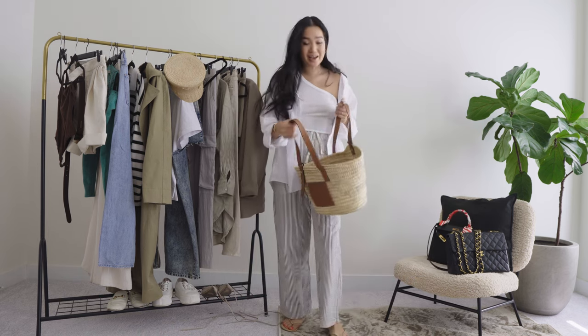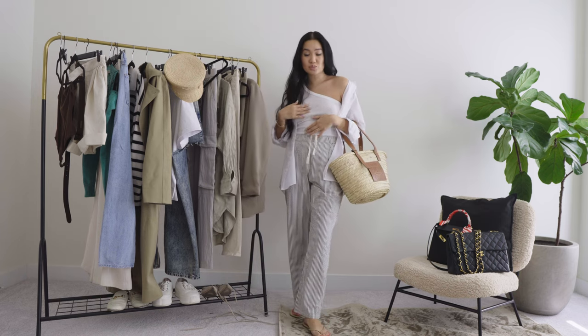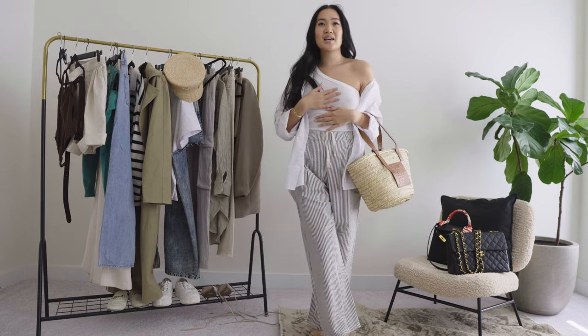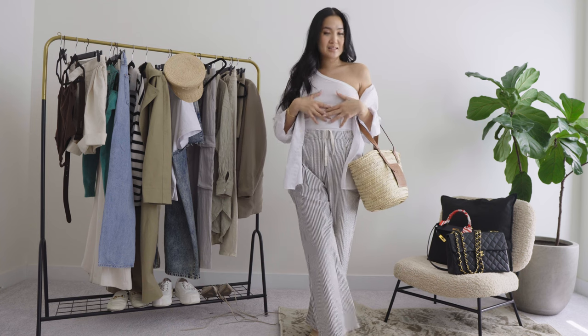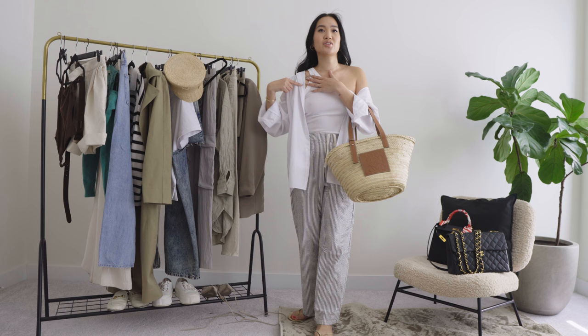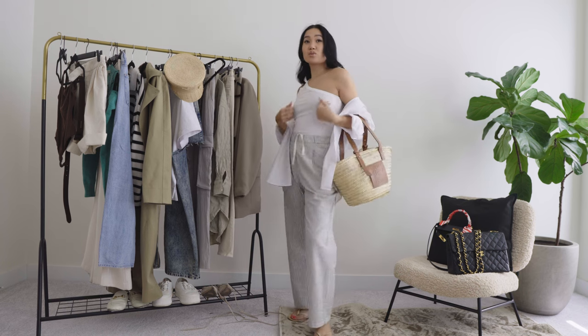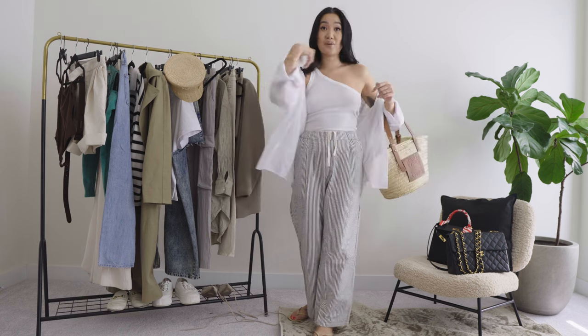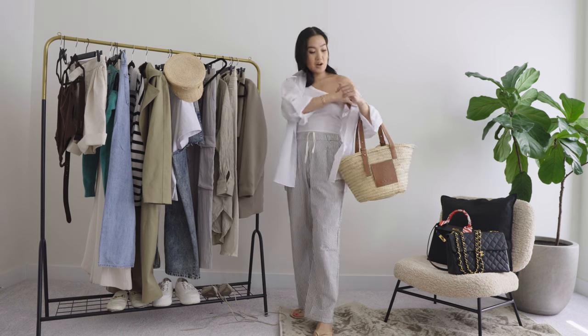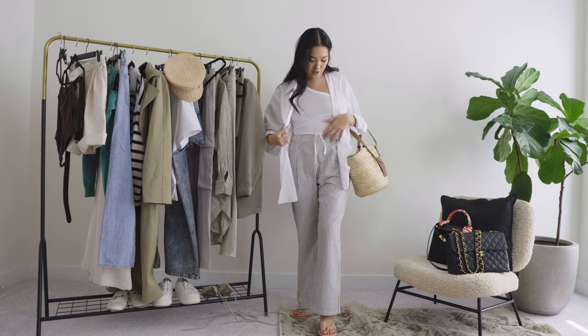We're going with this casual fit first and I'm matching it with my basket bag — you guys know I love a basket bag. This is my first casual spring outfit. I'm wearing a tank top by The Line by K, which I really love. I love the slight uniqueness of the strap — really cute.